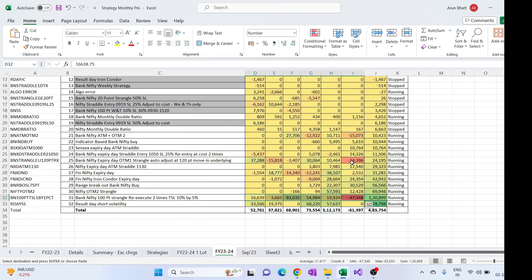Then the BankNifty expiry day also didn't perform well this month, so the overall profit got reduced. The Nifty OTM2 strangle is doing good — last-to-last month, which is August, was very good for it. September month was kind of okay, but now it has come into the third position. This is for the overall lots which are traded.